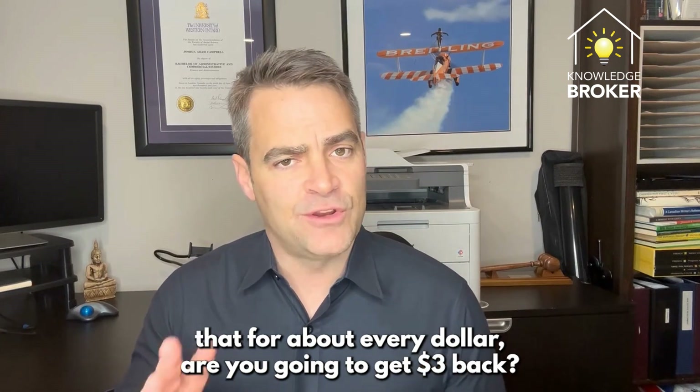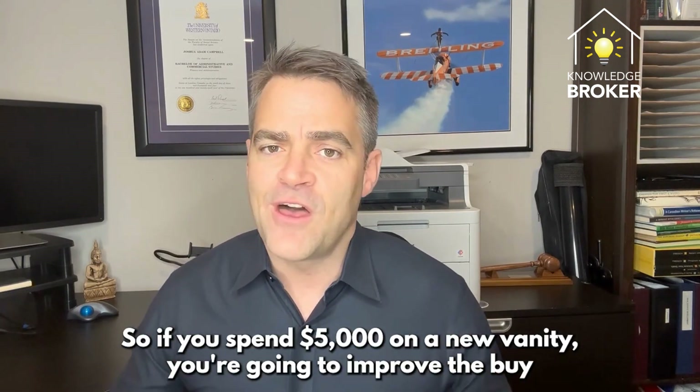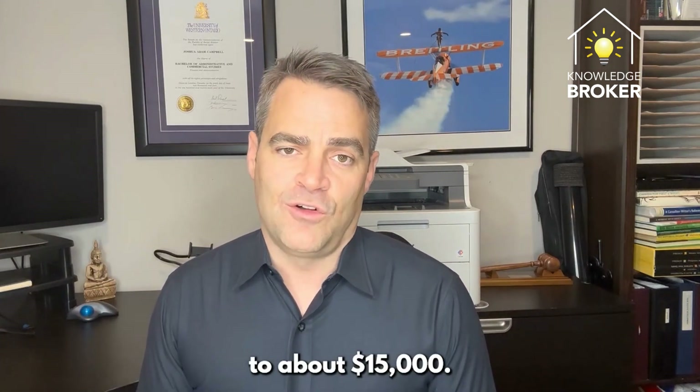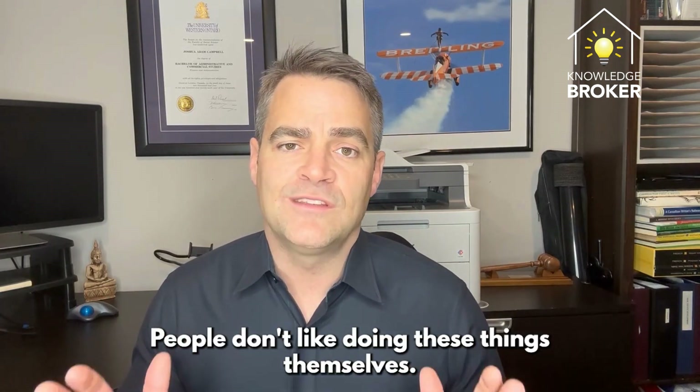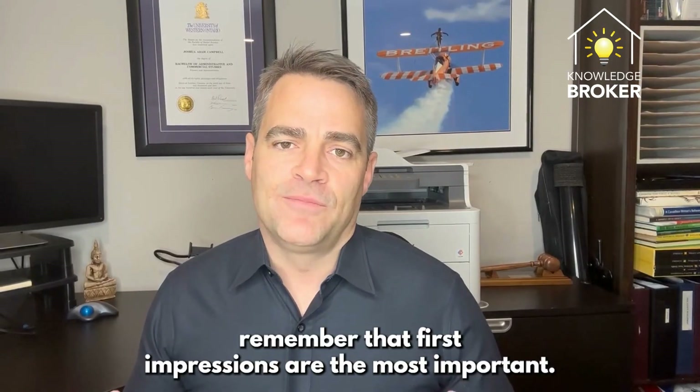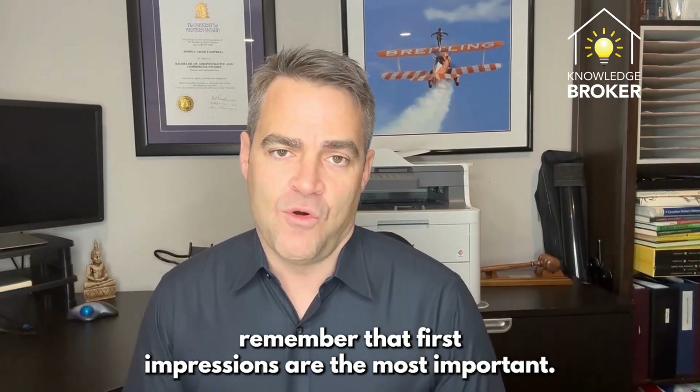Number two: if you have any updates you'd like to do to your home, for about every dollar you spend you're going to get three dollars back. So if you spend five thousand dollars on a new vanity, you're going to improve the value by about fifteen thousand dollars. People don't like doing these things themselves, so take care of it before them and get the most bang for your buck.